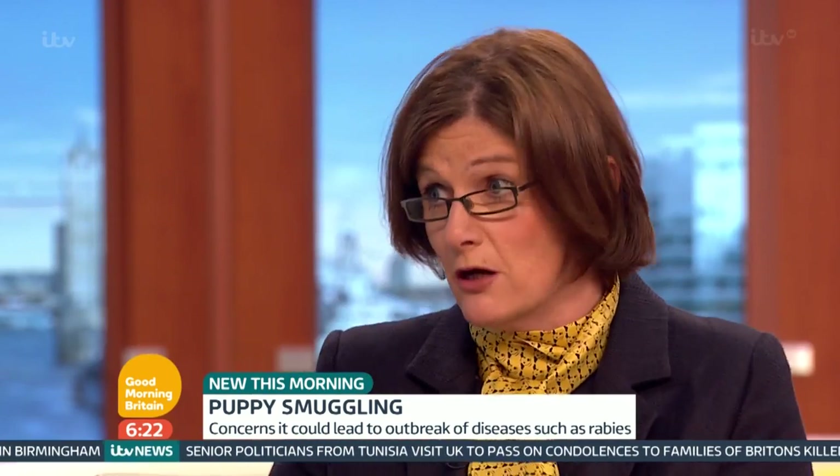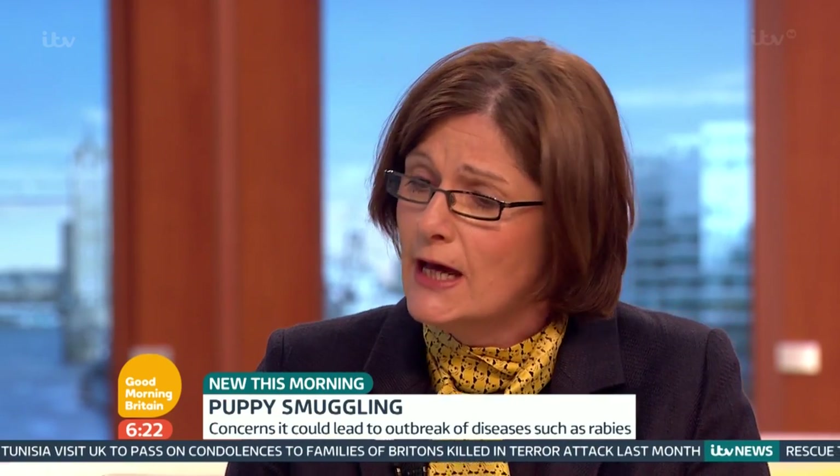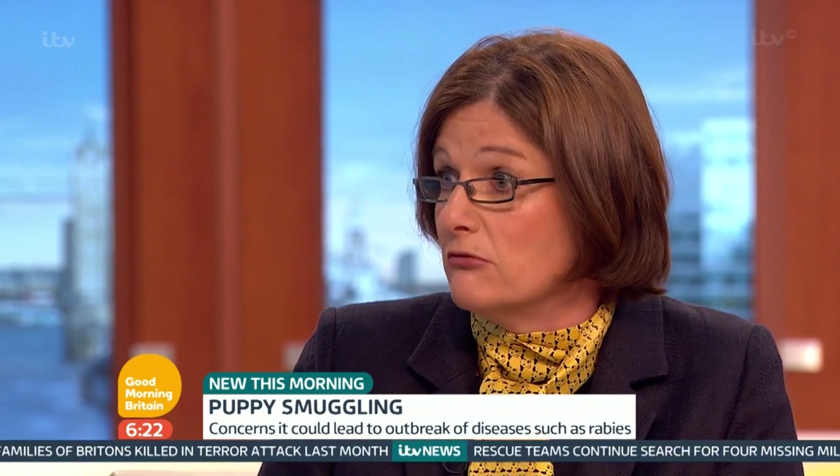Are we perhaps expecting too much? We can't expect that every single dog that comes through the port is going to have a full check. We're obviously in school holidays now with lots of people travelling. However, bear in mind this is the pet travel scheme — non-commercial movement. So somebody bringing in five puppies, I would term that abnormal activity.